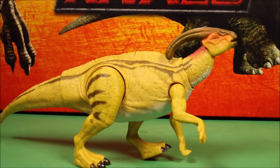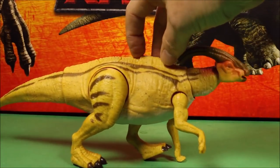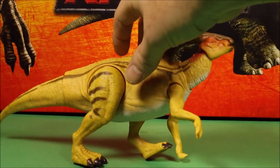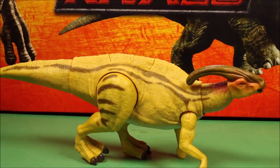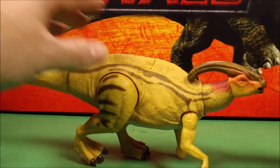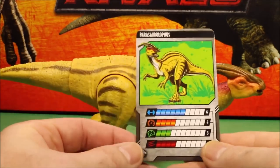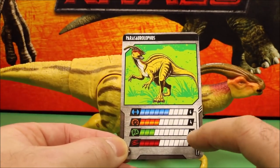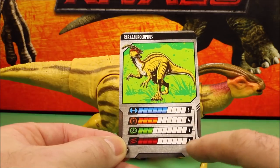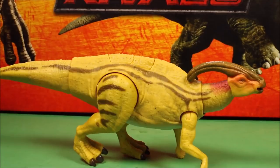Here she is out of the package. She's got the tail swinging action and she looks best when she's on all fours. Her card: health of six, speed of four, intelligence of three, and aggression of four — so she is pretty much going to be dino food.